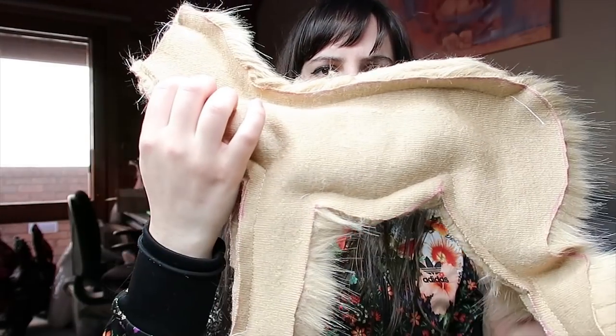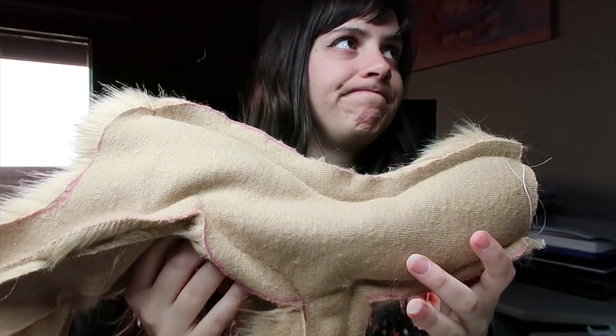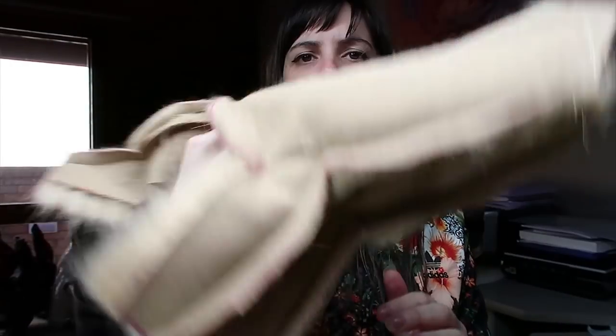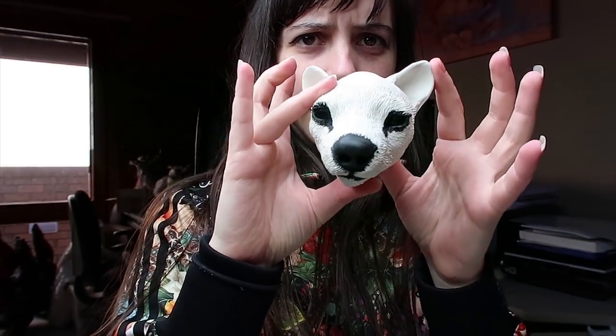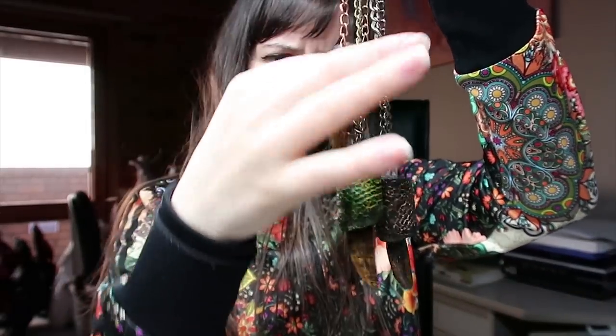I cut out and sewed up the body for the Tasmanian Tiger, so that'll be ready to put together tomorrow. I also started painting up the bits for the Tasmanian Tiger as well, so that's ready to go.